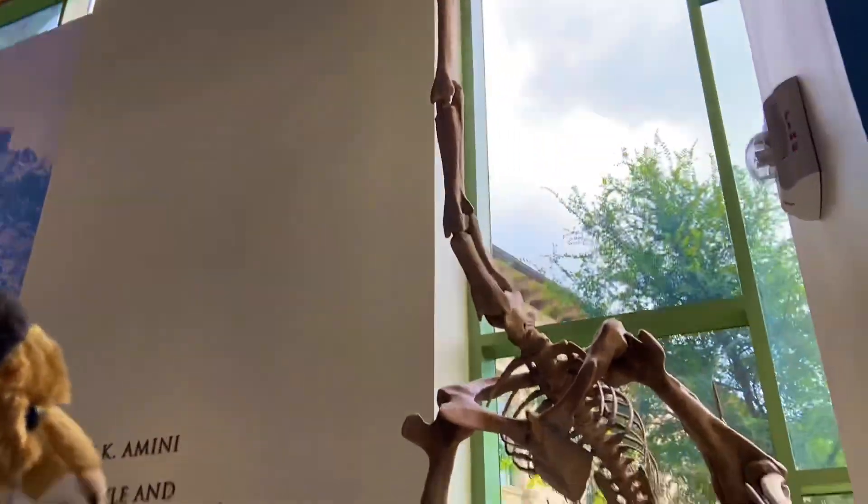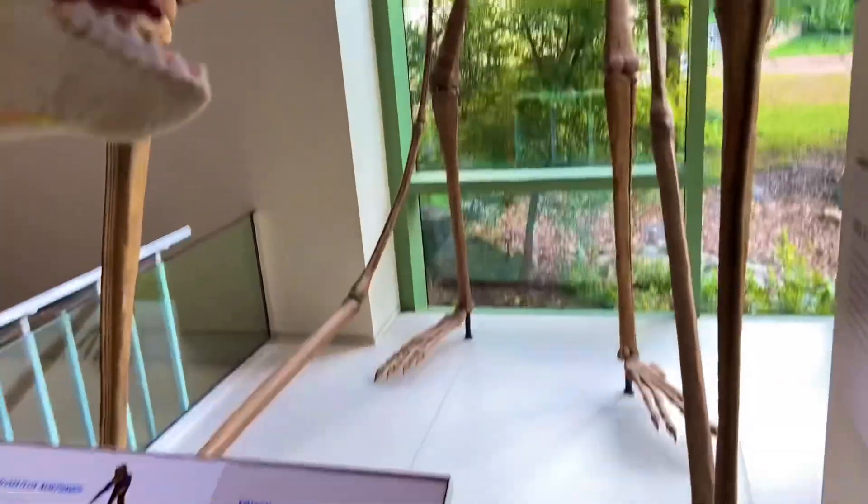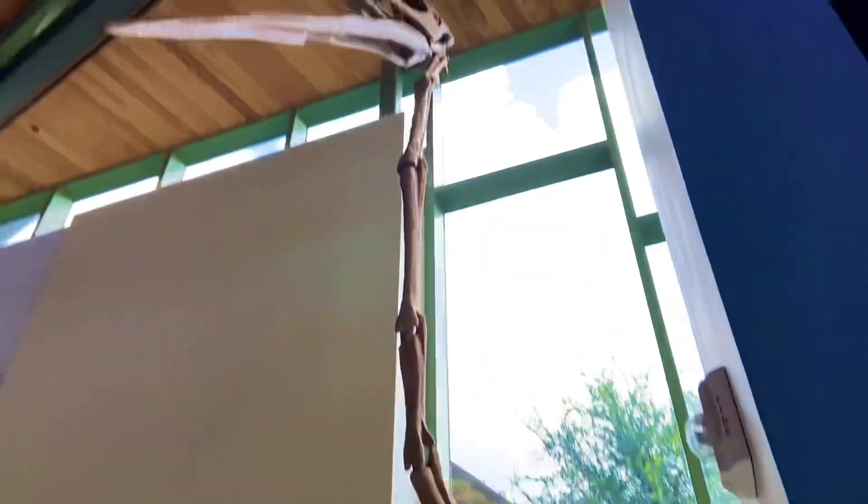It's absolutely spectacular, isn't it? And here come more visitors. These creatures stood as tall as giraffes.